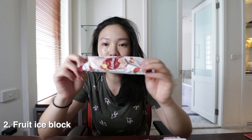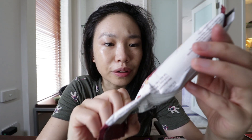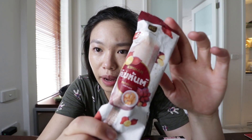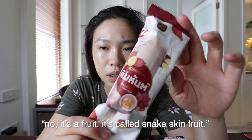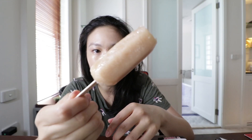Next up I've got this ice block thing that I found. I'm not really sure what this is — it seems like some sort of lentil type flavour. Actually, it's a fruit — it's called snake skin fruit. This is like a slushy type consistency. It smells very sweet but it's not overbearing. It's a little bit sour but sweet as well.